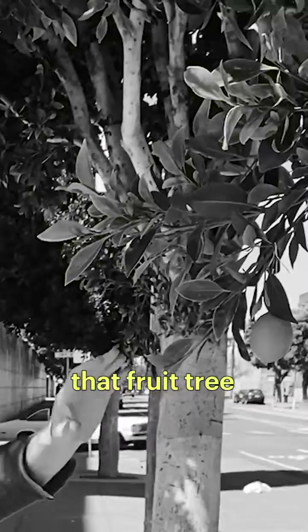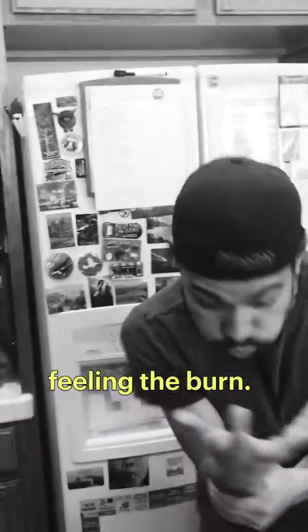Reaching for cans? Those look more like candy nuts. Wow, turns out that fruit tree was a real lemon. Ouch! Looks like someone is feeling the burn.